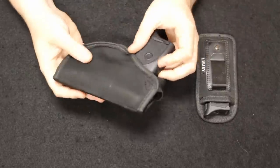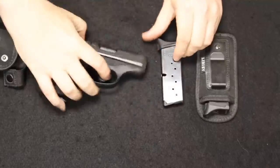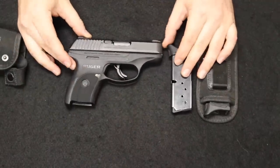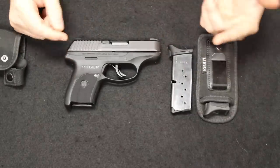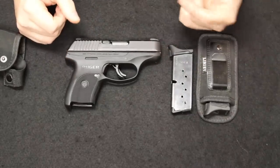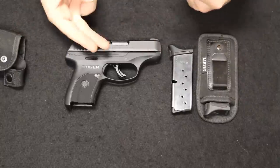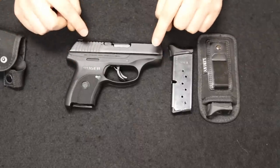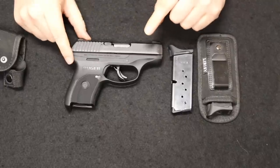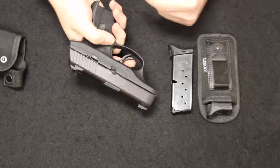Up next is the Ruger LC9S, which fits into the single stack subcompact nine millimeter category — the main realm of concealed carry since about 2010, up to about 2018–2019, which is now being replaced by things like the P365 and the Hellcat. The standard LC9 was a hammer fired pistol with a really long, heavy trigger that not a lot of people really liked.